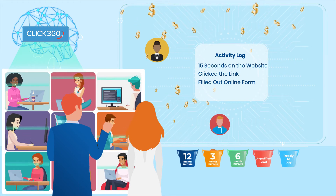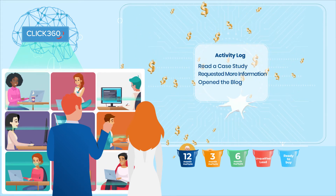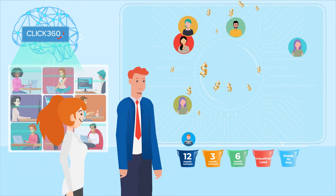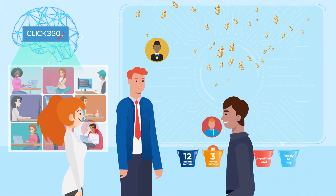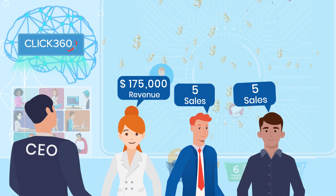That means Click360 can identify which activities are creating revenue, allowing businesses to do personalization at scale, create custom nurturing campaigns, and automatically funnel highly qualified leads to sales. And your sales and marketing teams now have critically important insight on what actions should be taken to maximize conversion probability.